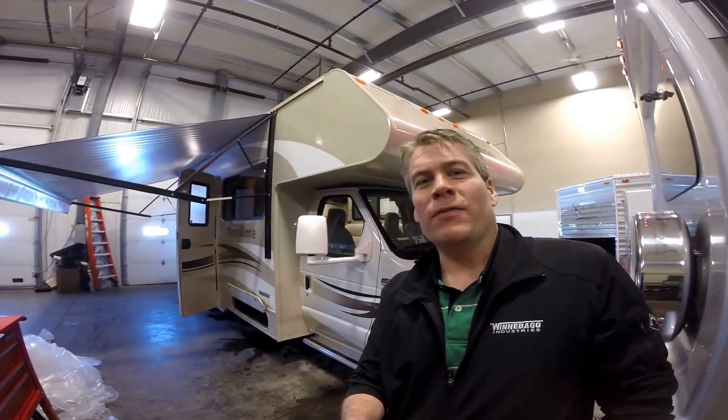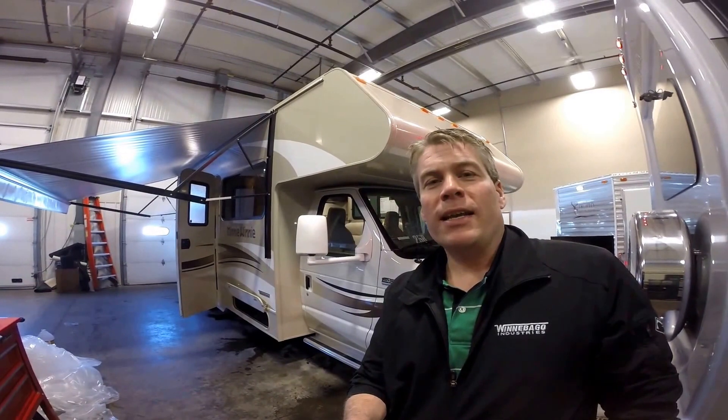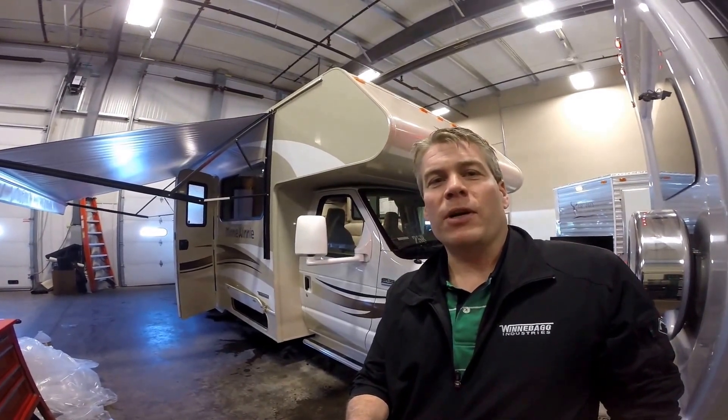Hello, my name is Andy Johnson. I'm at Boyan RV in beautiful Duluth, Minnesota. Today I'd like to spend a little bit of time with you and show you our brand new 2015 Winnebago Mini Winnie, and this is a model 25B.